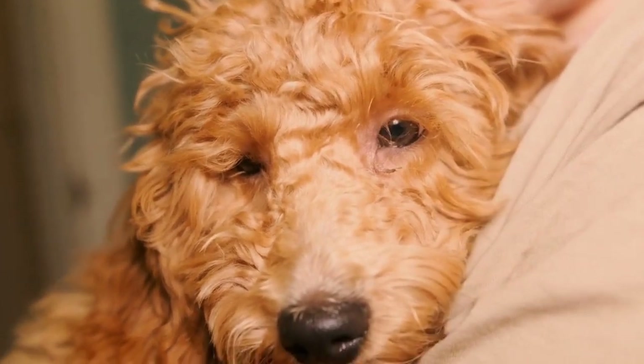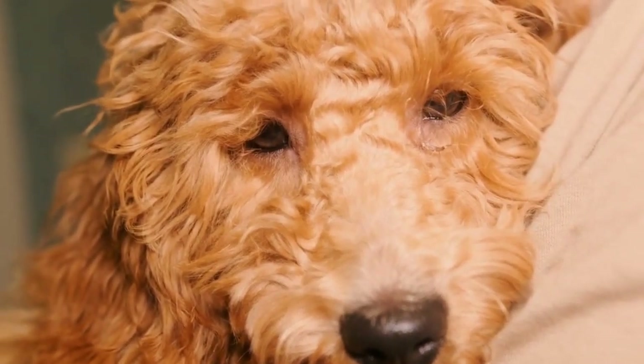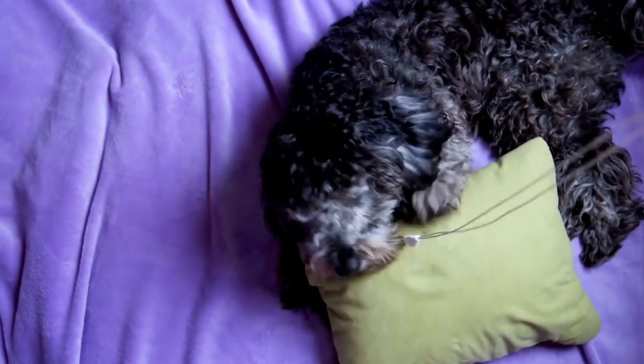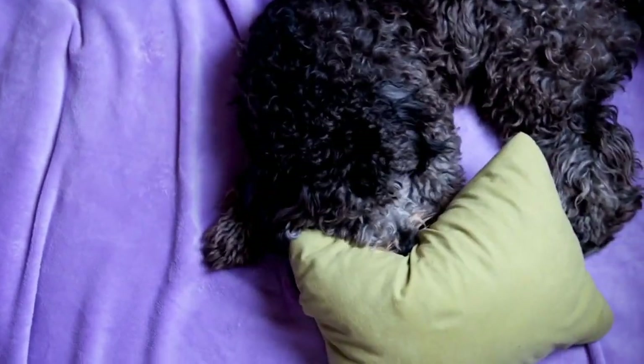By exploring these classic cuts, you can find the perfect style to enhance your poodle's appearance and showcase their unique personality. Whether you opt for the continental, English saddle, or puppy clip, your poodle is sure to turn heads with their timeless elegance.